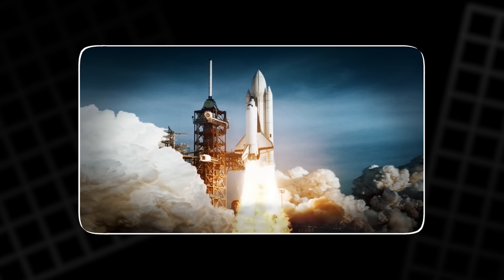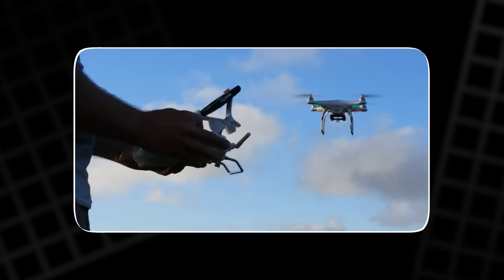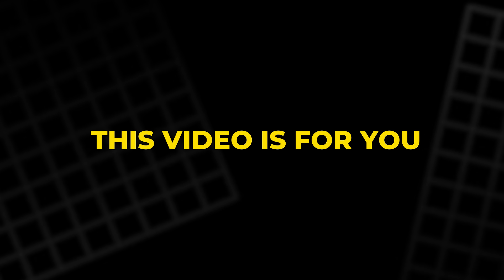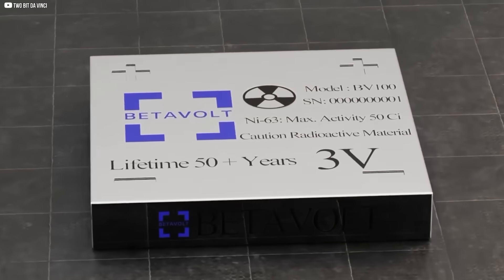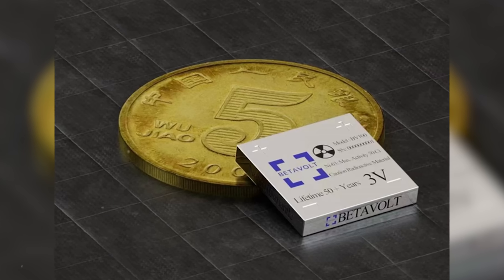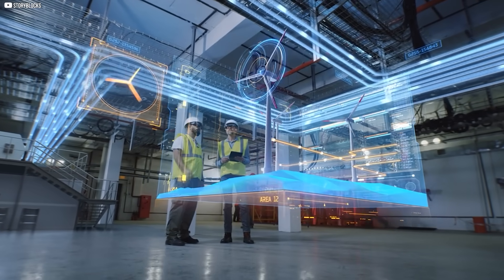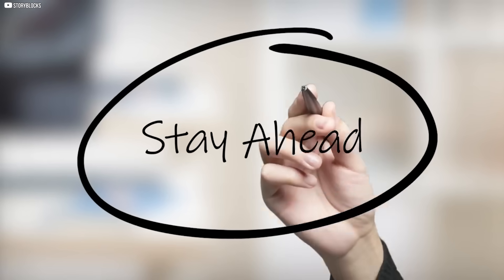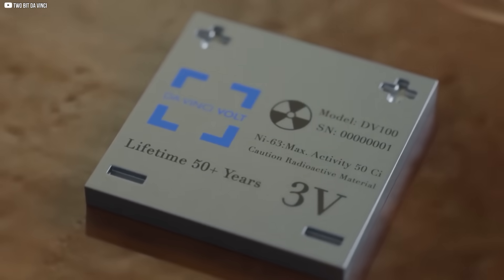or wondered how we'll power spacecraft, satellites, or drones in the decades ahead, this video is for you. Today, we're pulling back the curtain on nuclear batteries — their origins, breakthroughs, and the future that could change how humanity thinks about energy. Stay tuned, because what's coming next might redefine power as we know it.